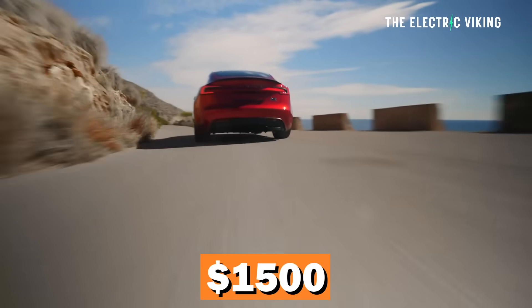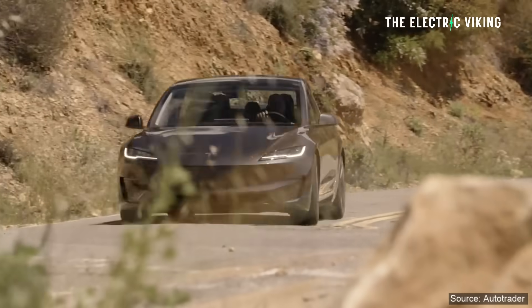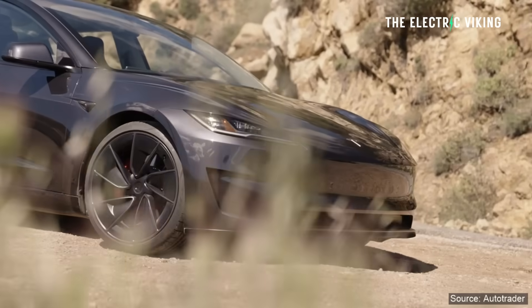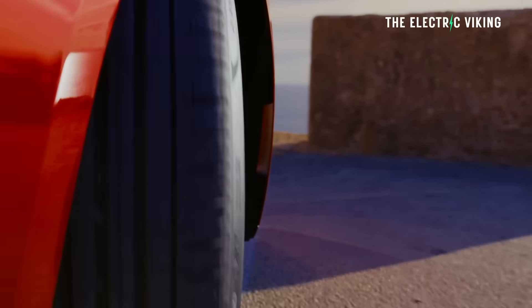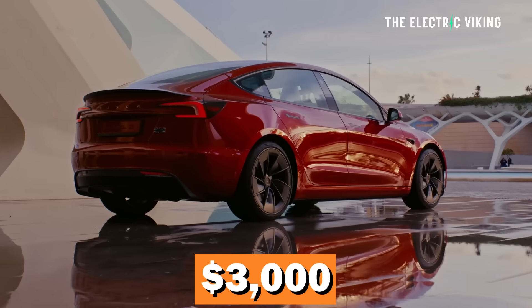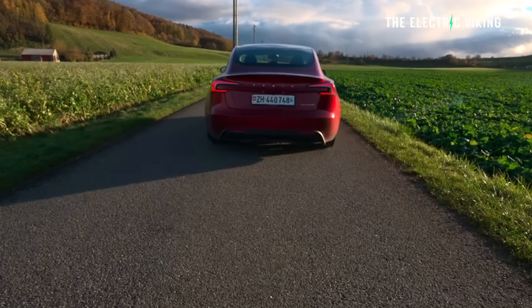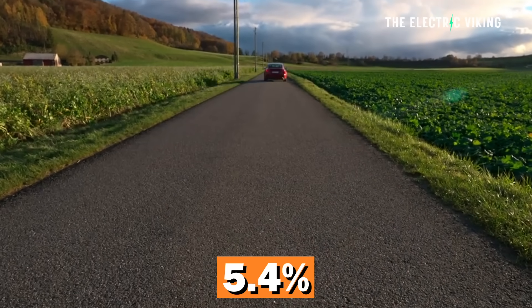The price did increase by 1,500 US dollars, around 2,200 Australian dollars, but I think it's well and truly worth that increase. The upgrade for the performance boost alone is around 2,000 US dollars, around 3,000 Australian dollars — but that doesn't include an update to the range. And that's the main feature here: the increased range, 5.4% more range.